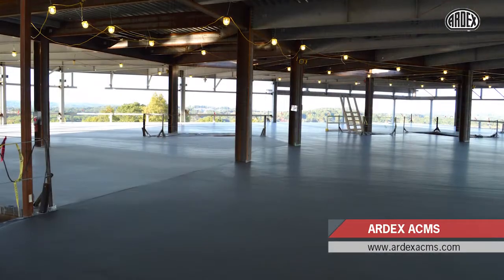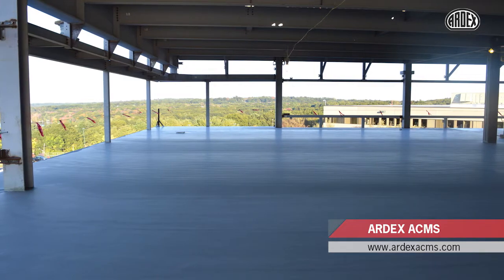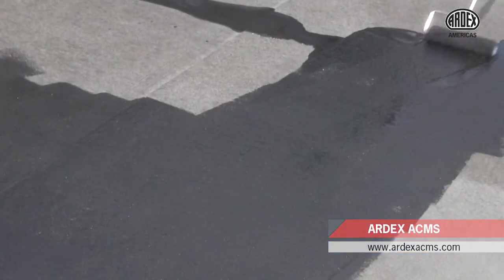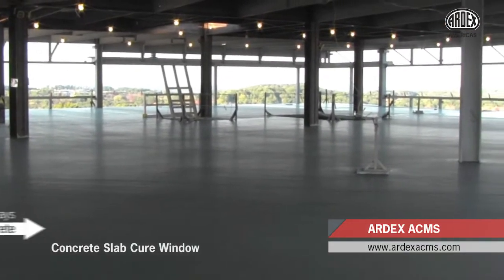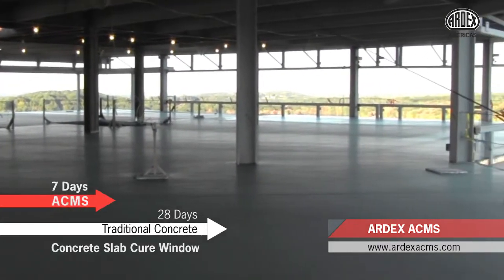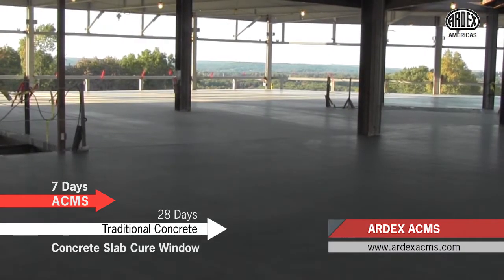The ARDEX Concrete Management Systems, or ACMS, addresses concrete construction issues through an innovative specified finishing method for new concrete with options for proven ARDEX moisture control and self-leveling products. These systems allow construction options that can narrow the slab cure window to as little as a few days, while providing a surface that meets the tolerances of both Division III and Division IX.